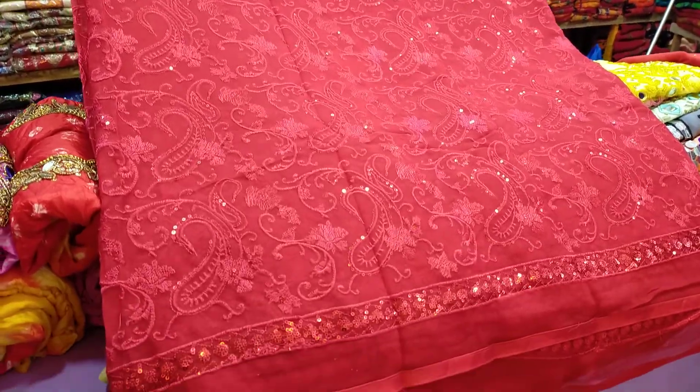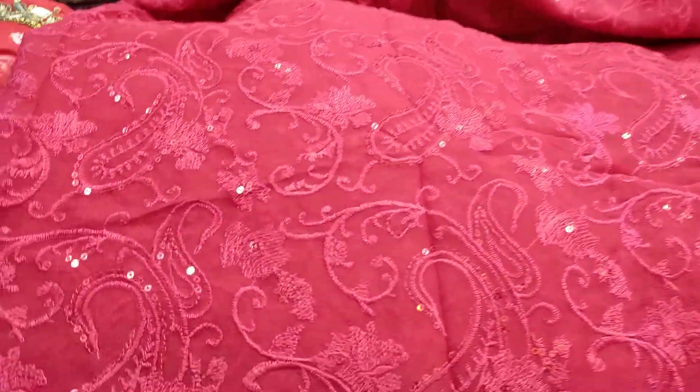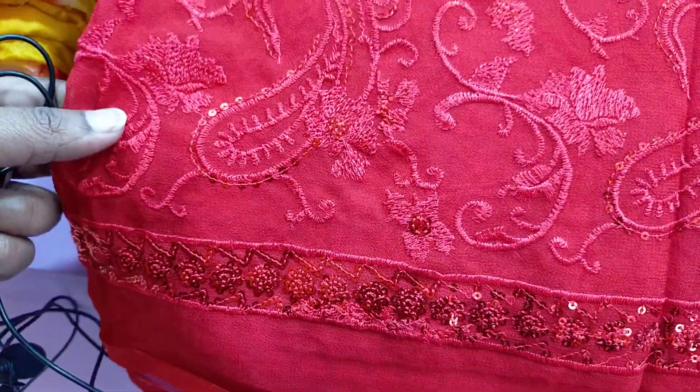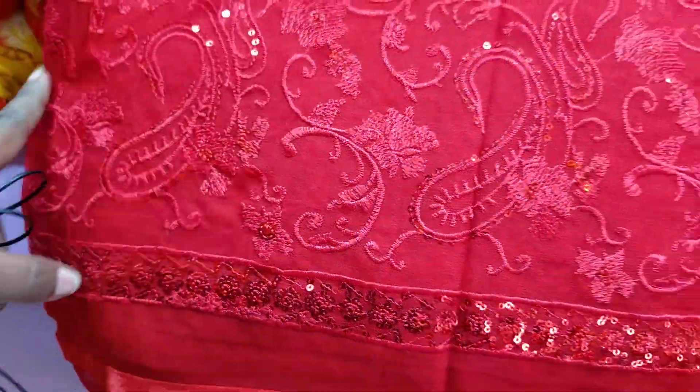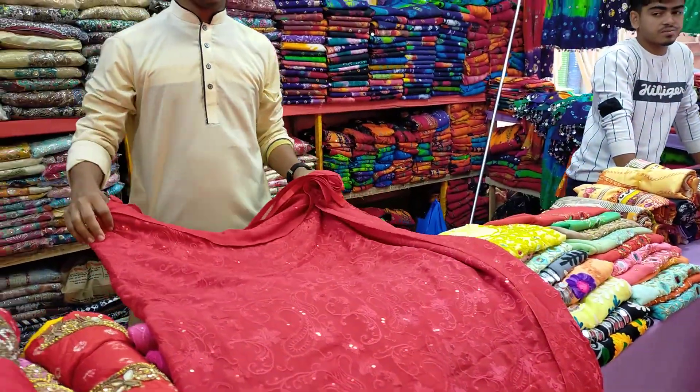Look at the front — this is a different look. The Shari collection is not in the script. It is a great pattern, a very good pattern. It is a beautiful pattern.